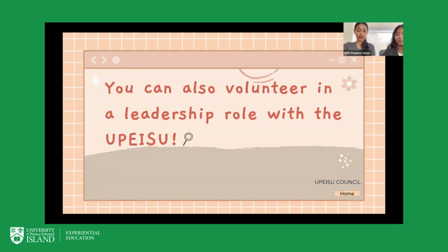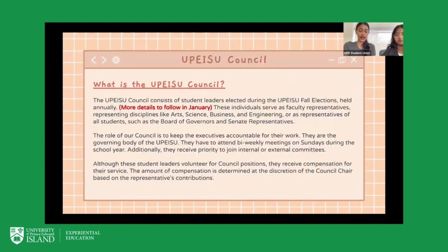If you're not able to help out in a hands-on capacity, you can also volunteer in a leadership role with the UPEISU as part of the UPEISU Council. The council consists of student leaders who are elected during the UPEISU fall elections, held annually, with more details to follow in January for our upcoming winter elections. These individuals serve as faculty representatives for disciplines like Arts, Science, Business, and Engineering, or as representatives of all students — such as Board of Governors and Senate representatives. There are also representatives for specific campus groups such as the first-year rep and international student rep.